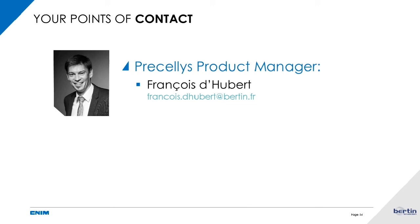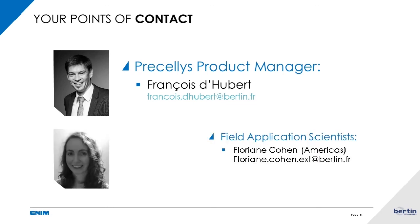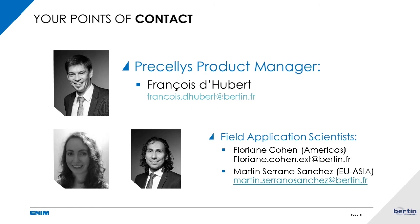Your points of contact: myself, Francois Dubert, reachable at the email address shown here, and the two application specialists Florian and Martin, whose email addresses are also shown. Do not hesitate to contact us. Thank you again.